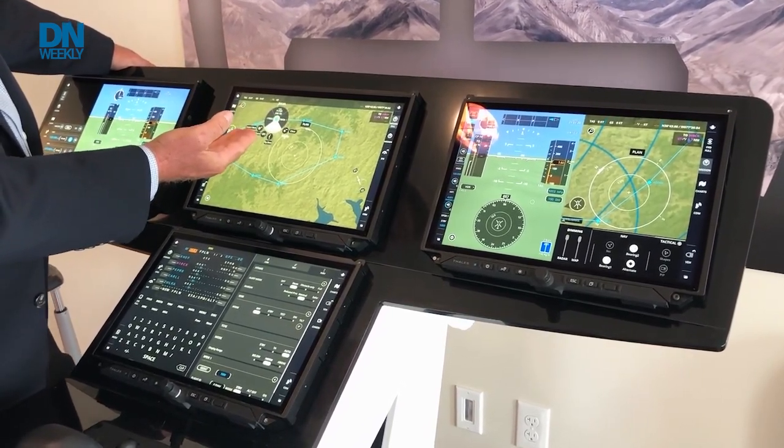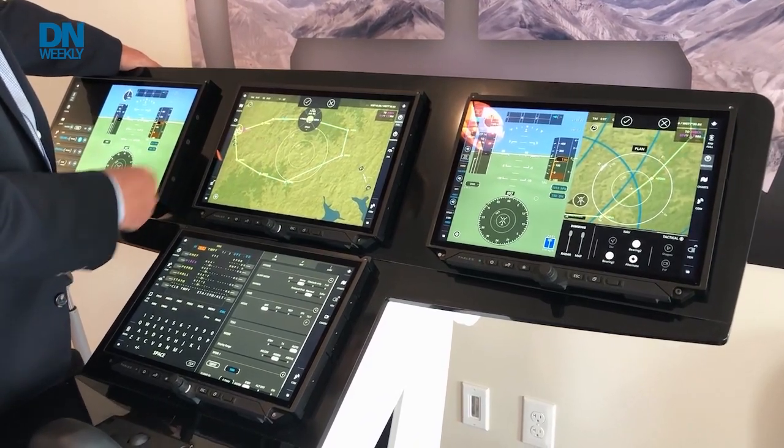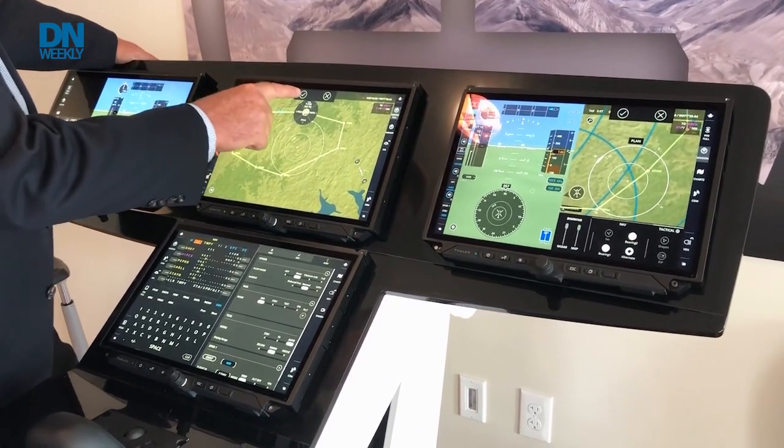In this case we're going to remove a waypoint from our flight plan. We can just hit clear — it proposes the new flight plan and we accept that.